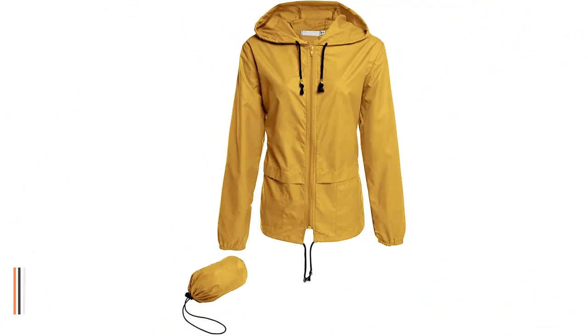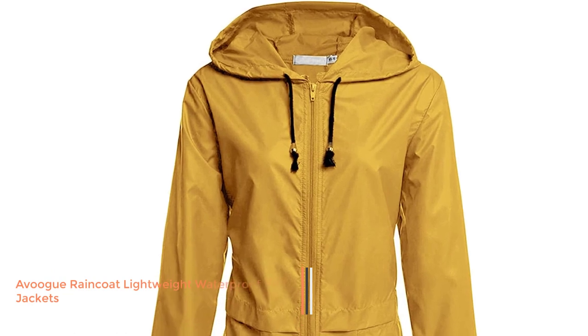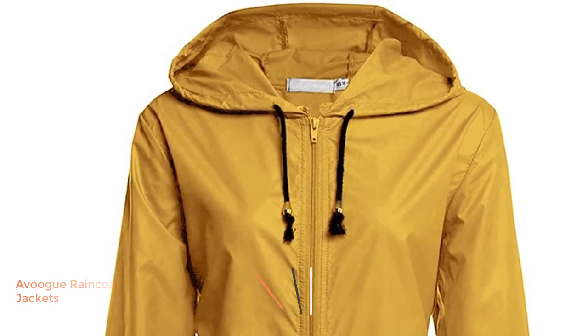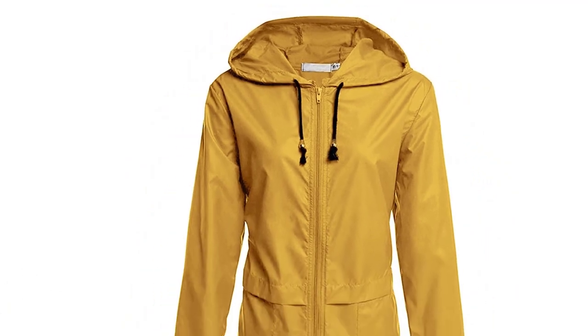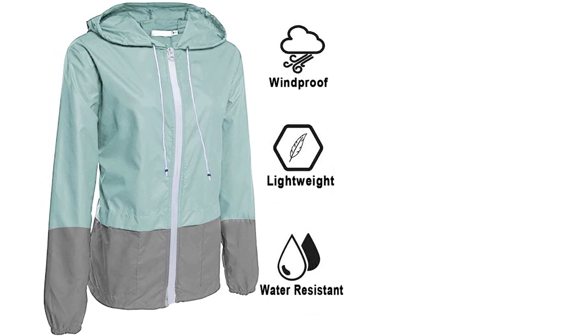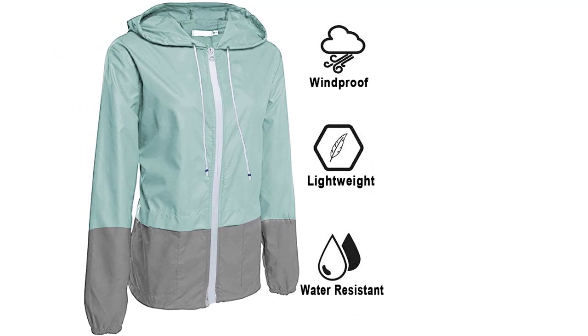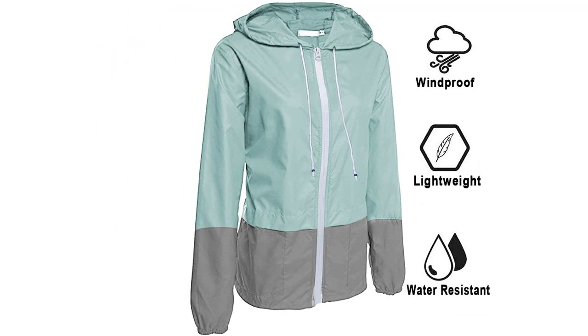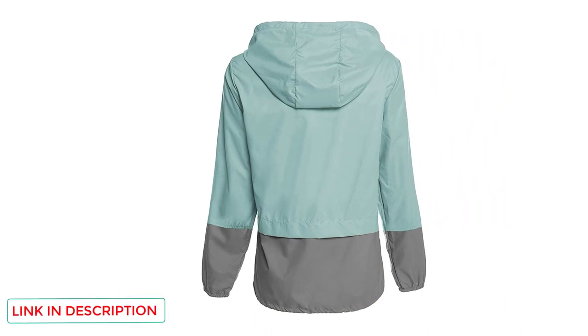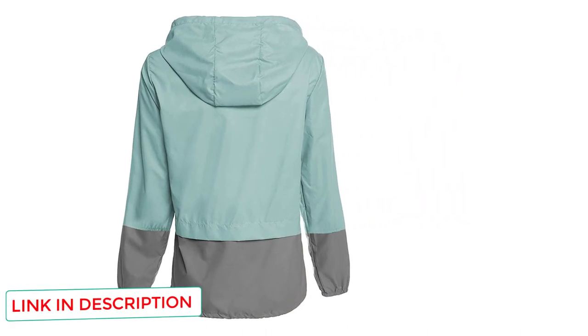Number 2: Avug Raincoat Women Lightweight Waterproof Rain Jackets. Avug is one of the most legitimate brands on the market. The packable rain jacket for women from Avug is made of premium, high-quality polyester fabric with first-rate windproof and waterproof abilities. It is lightweight, breathable, skin-friendly, comfortable, and reliable. You can also pack it in your suitcase, backpack, or bag. The jacket keeps you cool, warm, and dry on wet days.